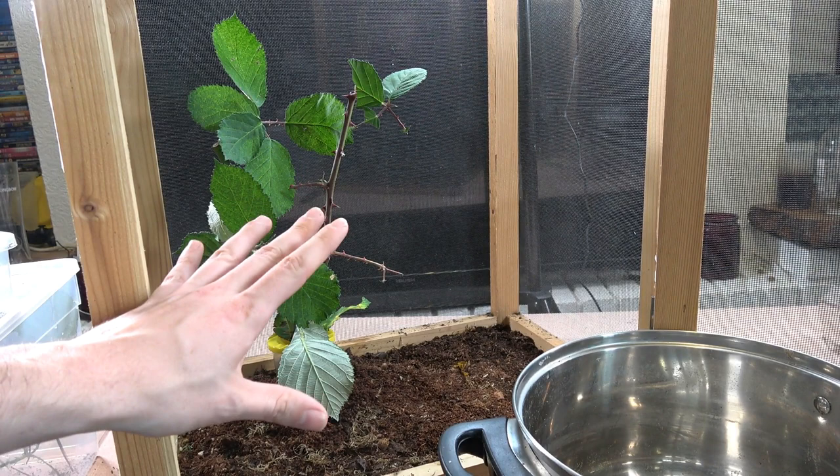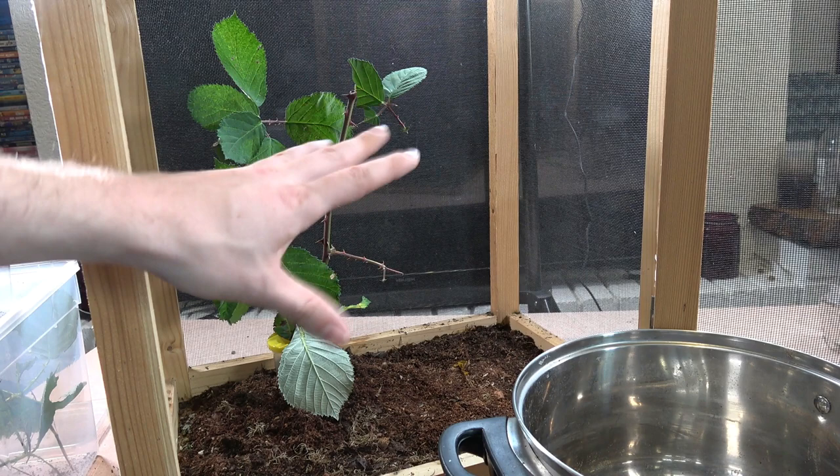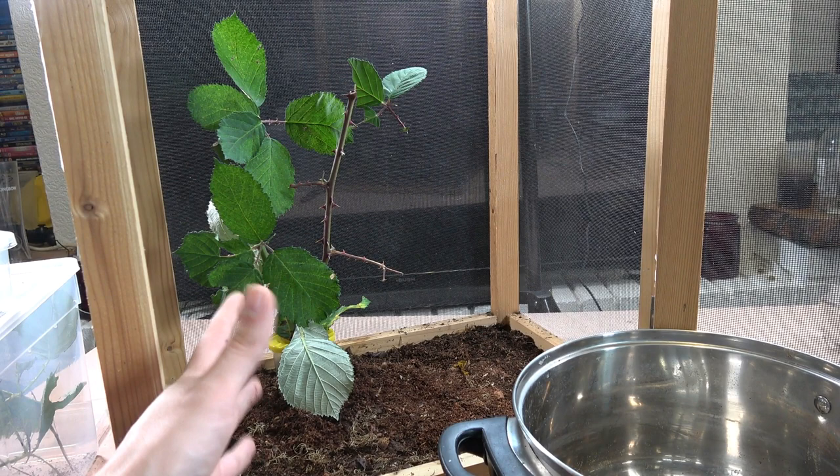Here is the enclosure — it's just a basic setup. We've got a substrate bottom that I keep damp, but we've also got airy conditions by it being a net cage. Now these guys are supposed to be known for liking humid environments, but I found mine deal better in an airy condition with just simple misting instead.